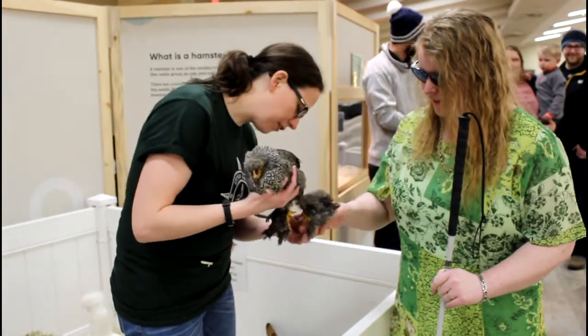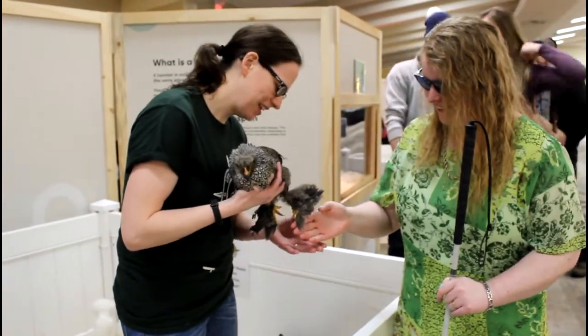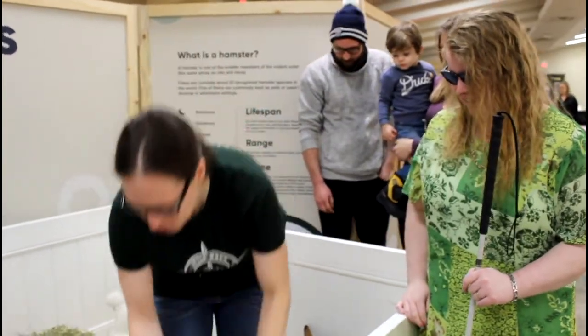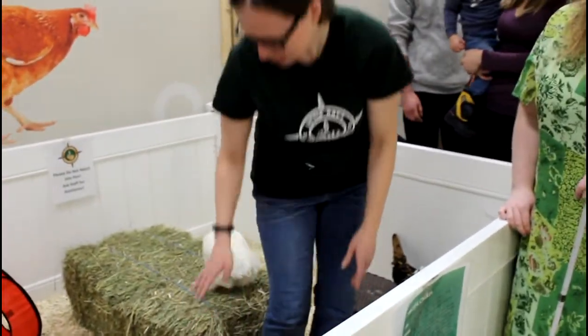Wow, and then you can feel the little feet. And then there's other kinds — there's actually four breeds of chickens in here.